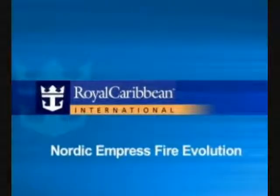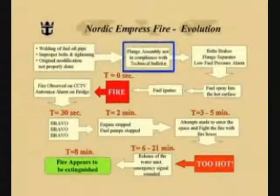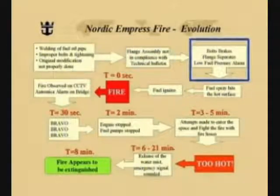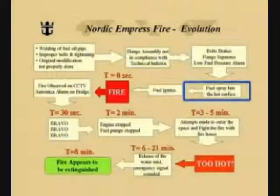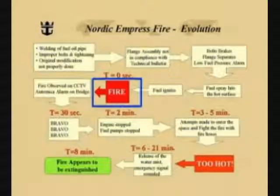The ship maintained power to the accommodation areas during the entire event and was able to return to Bermuda on her own, although with reduced power. The investigation showed that the fuel line had been welded on previously. Improper bolts had been used, and the tightening was not sufficient — the original modification was not properly done. The flange assembly was not in compliance with the technical bulletin. The bolts on the flange broke, the flange then separated, and low-pressure fuel alarms were immediately received in the engine control room. Fuel spray hit the hot engine surfaces, the fuel ignited, and there was an explosive fire. This starts the timing of our sequence.